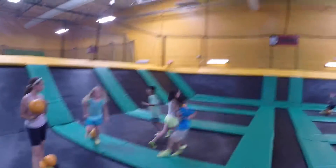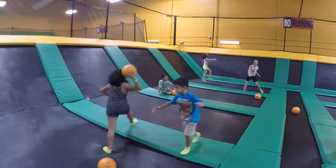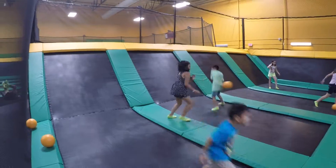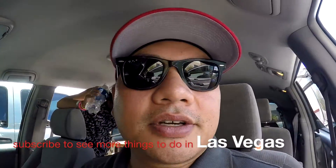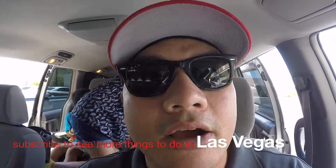So this is the dodgeball section. You better pay attention if you're not looking — right in there. So that was our quick visit to Rock and Jump. Very cool, especially when it's hot outside. That place is air-conditioned. Check it out.